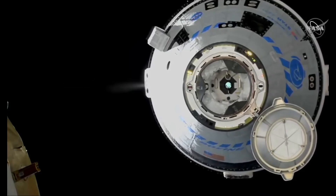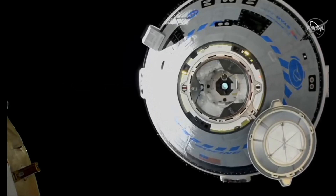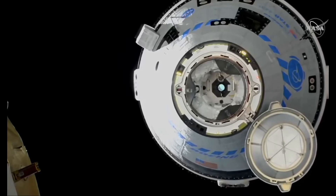Welcome to Spaceship Earth. In this video, we'll discuss how spacecraft used to dock in orbit, the systems used today, and the procedures for docking with other spacecraft or space stations.